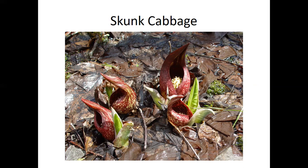Skunk cabbage is a wetland plant. The combination of warmth and stink makes it really attractive to early pollinators like flies. It will even melt the snow around it, so you can go look for this spring wildflower while snow is still on the ground.